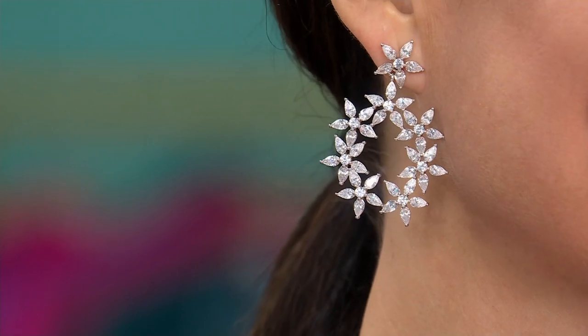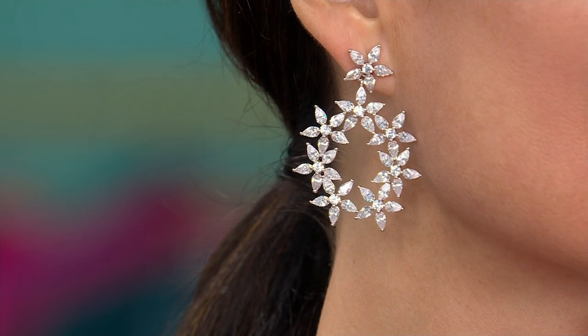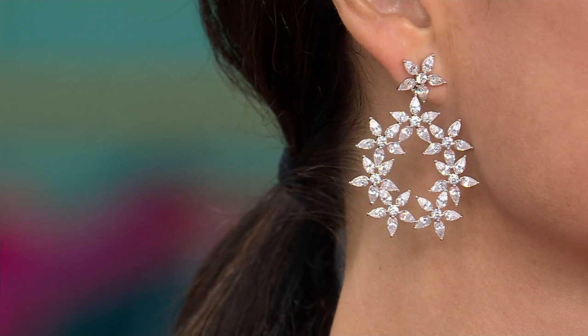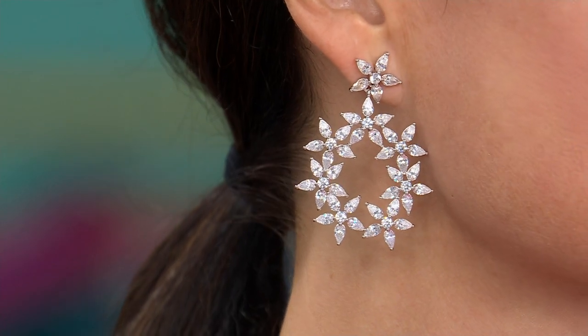Look at how fabulous she looks. Okay, how many left? If you want it, ladies, there's about 100 or so left. That's it. They're brand new — you're the first audience to see it. They're like wreaths, like poinsettia flowers. It's like a beautiful wreath on your ear. Beyond, beyond stunning.